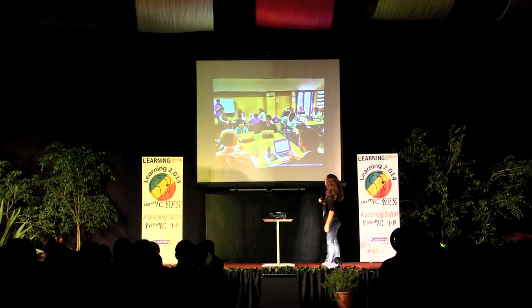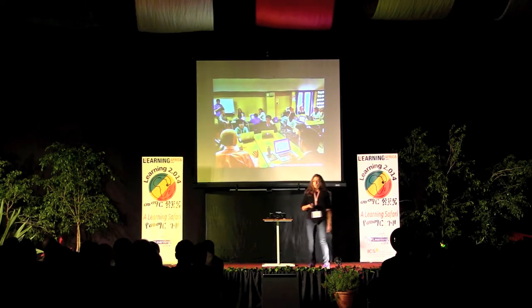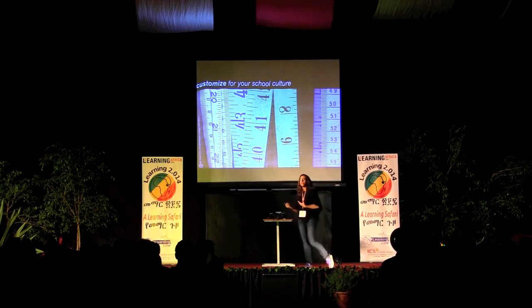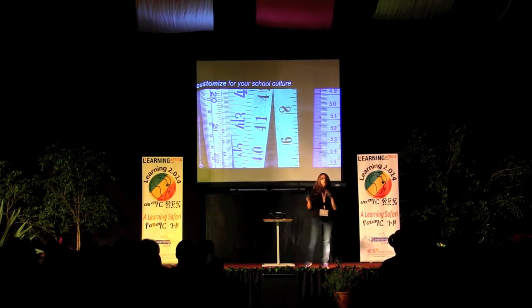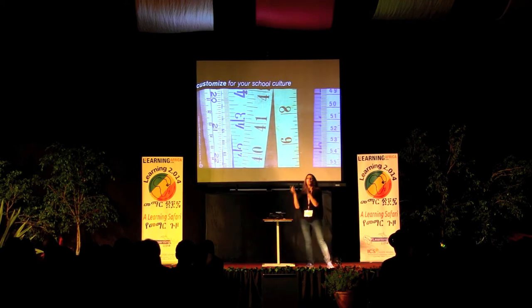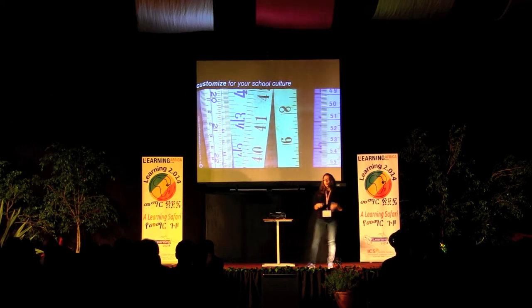Once you're inspired and you've heard the voices from inside your school community and you know how those two things work together, you can customize your plan for your school. Every school is unique, every school is different, and what works for us might not work for you, and that's okay. You want to customize whatever your initiative is for your school culture.